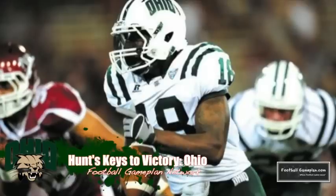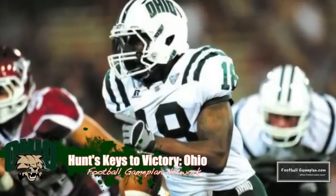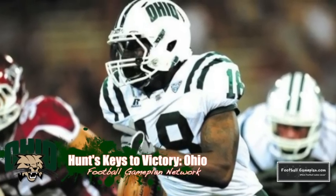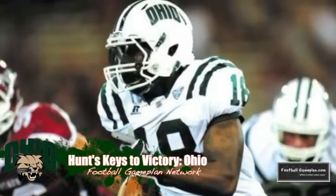Defensively, the Bobcats have to force the Pirates into a one-dimensional game, and the best way to do that is taking away the running attack, which hasn't happened with consistency this season. That will allow Ohio to do what they do best, which is get after the quarterback with the many different stunts and pressures that they show defensively.